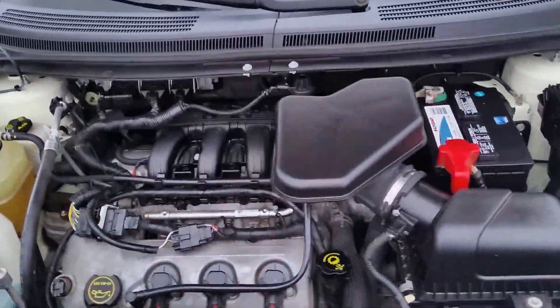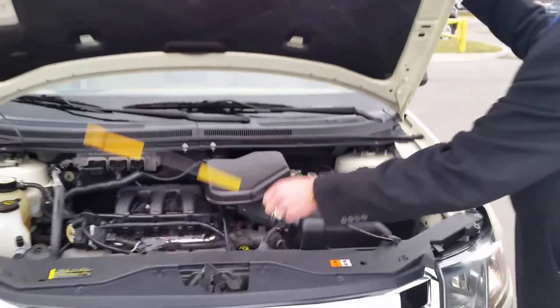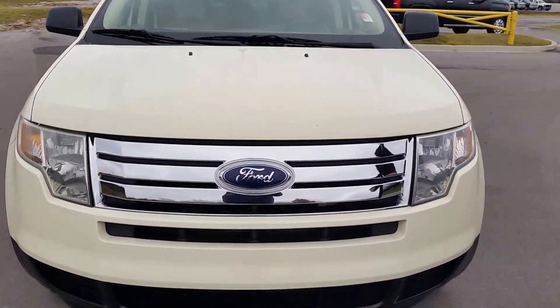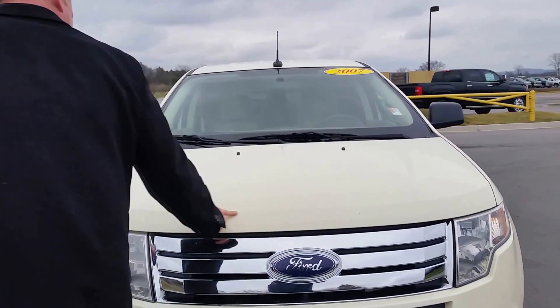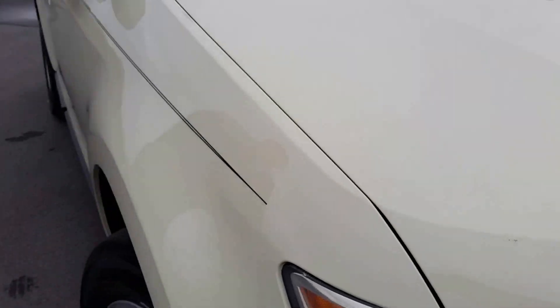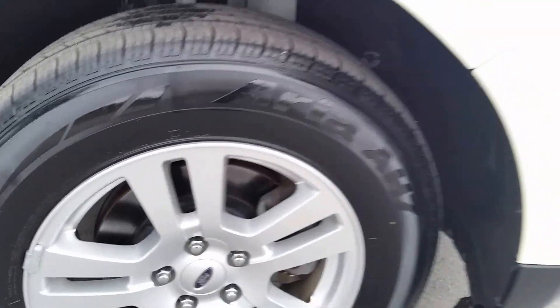Full service and safety inspection has been completed on this Ford Edge — fully inspected. We've got a three-bar broom grill. There are two small rock chips on the front, which is normal wear and tear. Brand new tires were installed during the safety inspection, along with an alignment, oil and filter change, and brake check.